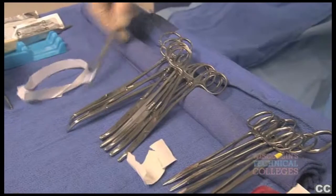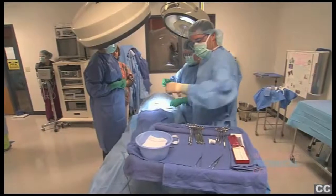Some of our best surgical techs are people who have great attention to detail. This is a hands-on approach — I'm a hands-on person.